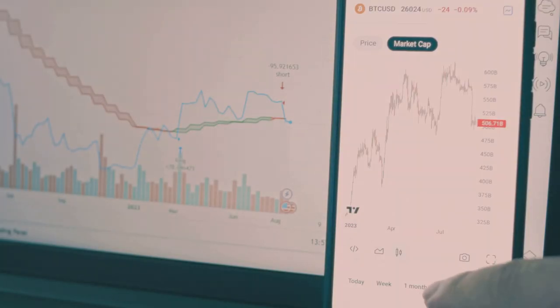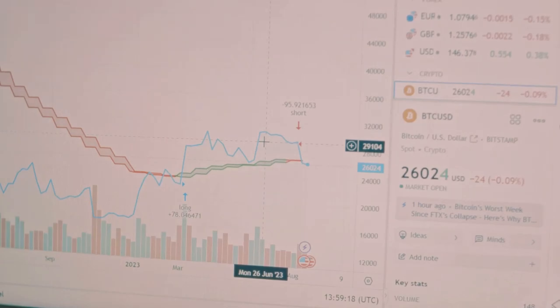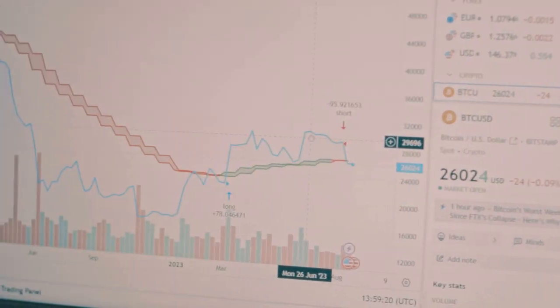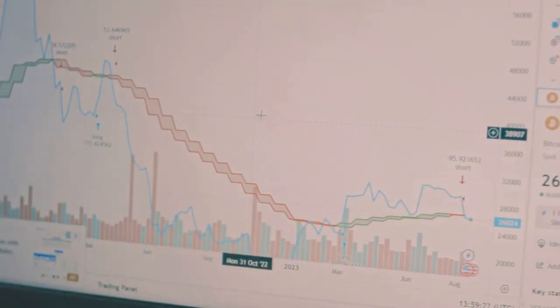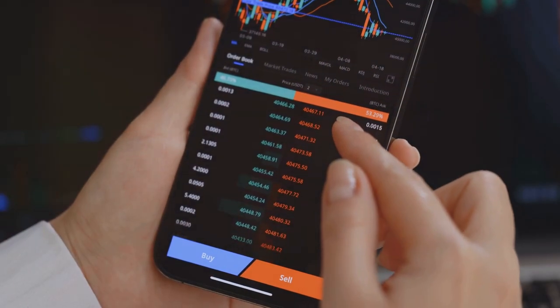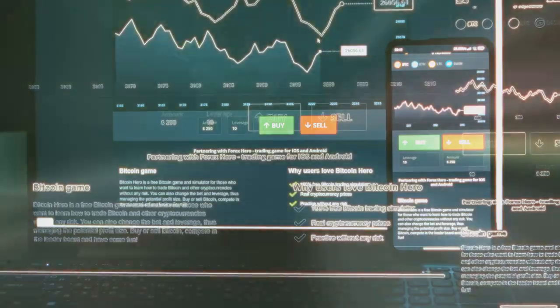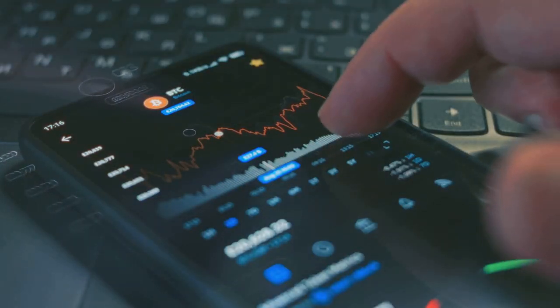Now let's talk about timing. Timing your entry and exit points is critical. I use tools like TradingView to monitor price movements and set alerts. When the market dips, I buy. When it peaks, I sell or take profits. It's a simple strategy, but it works wonders.